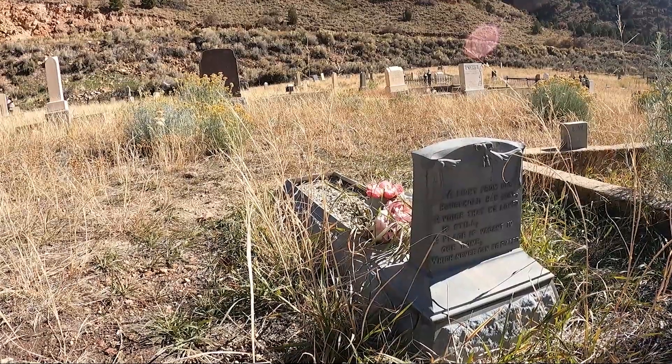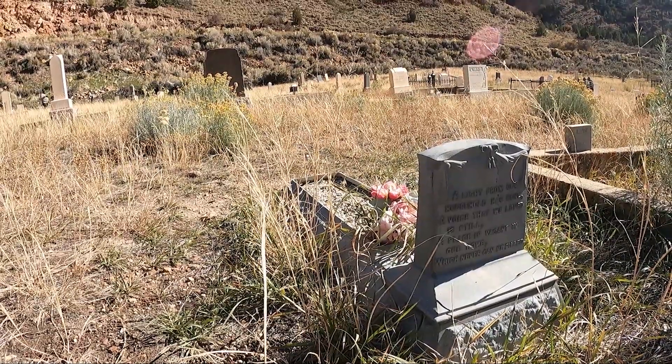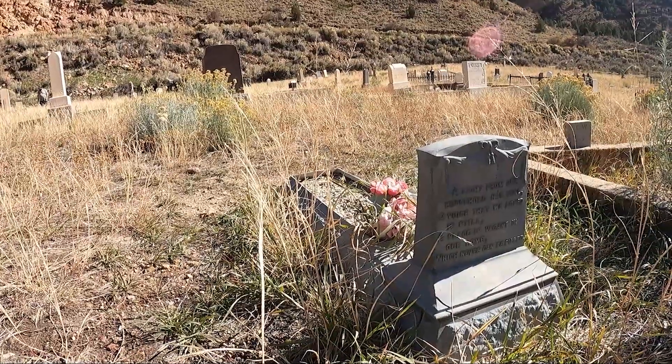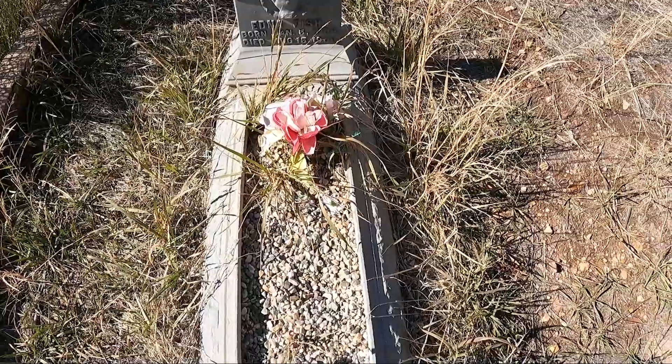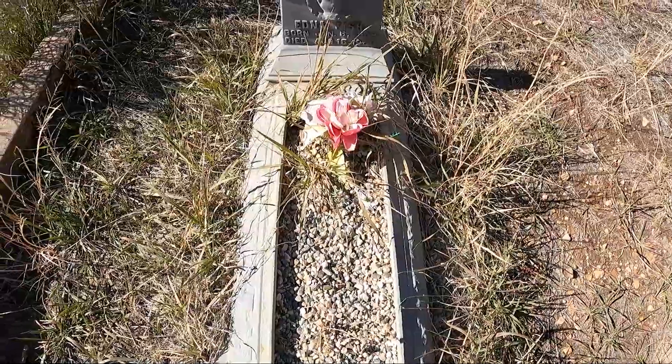A light from our household has gone. A voice that we loved is still. The place is vacant in our home which never can be filled. That is so sad. Edna Fish, born January 5th, 1908, died August 15th, 1908.